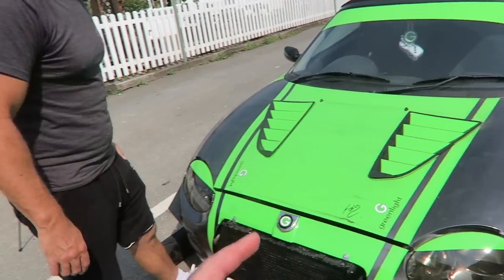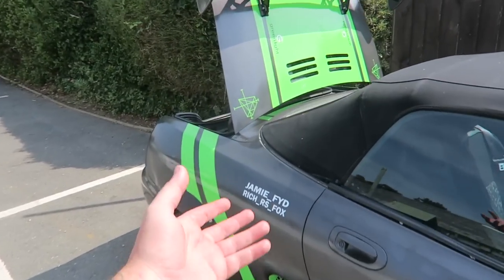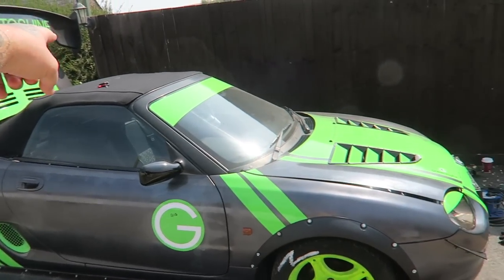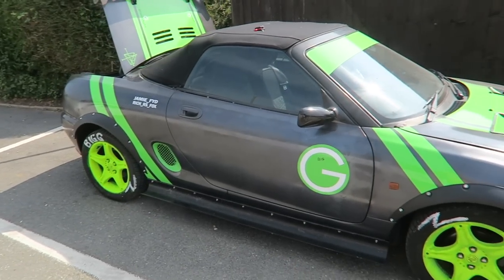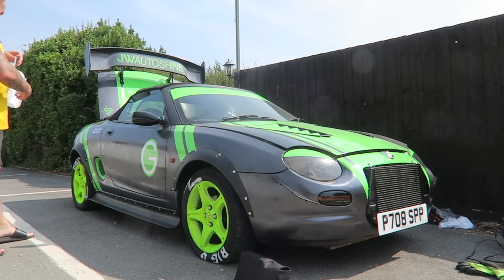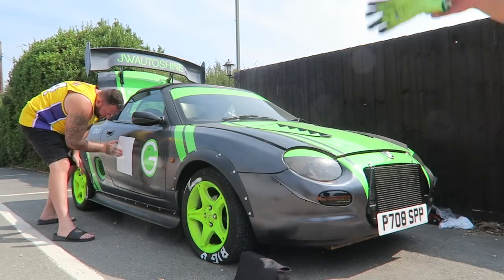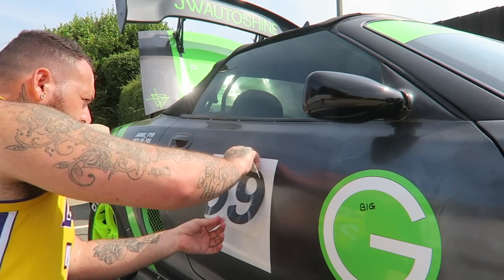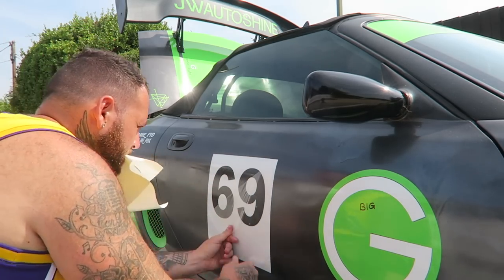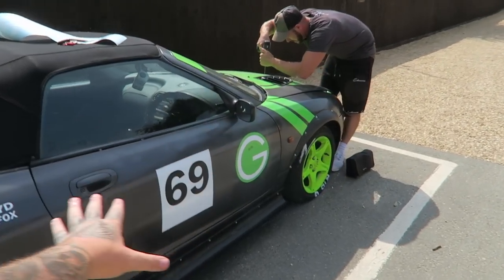I'm going to carry on with the sticker arrangements around the car — the livery. We've got Instagram names here, and I'm going to put a number on the side. I'll put me, then you, then you, then me on the other side because it's a collaboration. I'll try to get the number on without bubbles.